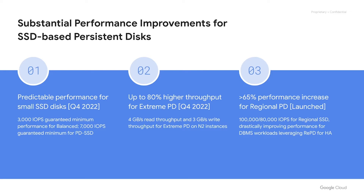We're introducing a predictable performance floor for small SSD-based disks. Balanced PD gets a minimum of 3,000 IOPS, and PD SSD gets a minimum of 7,000 IOPS. For the large number of workloads that have only minimal capacity needs, this leads to substantially better performance.